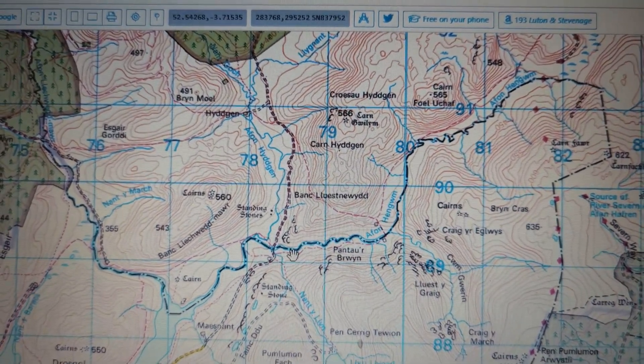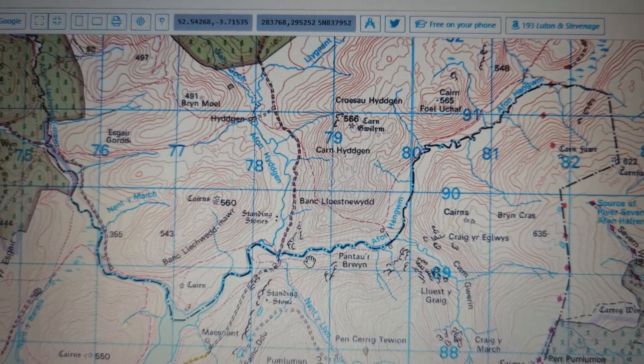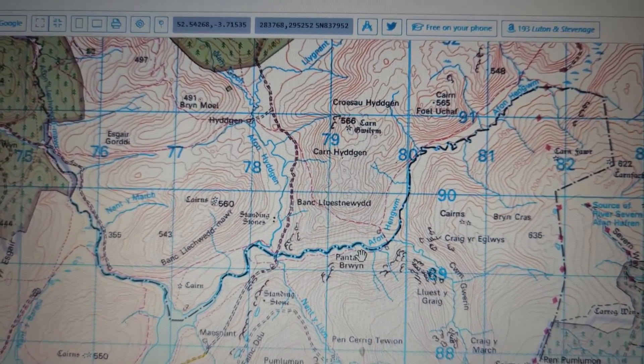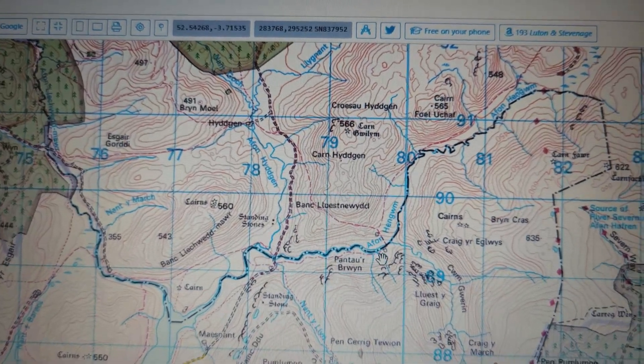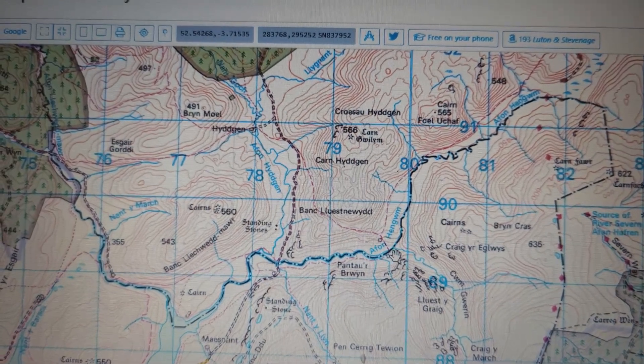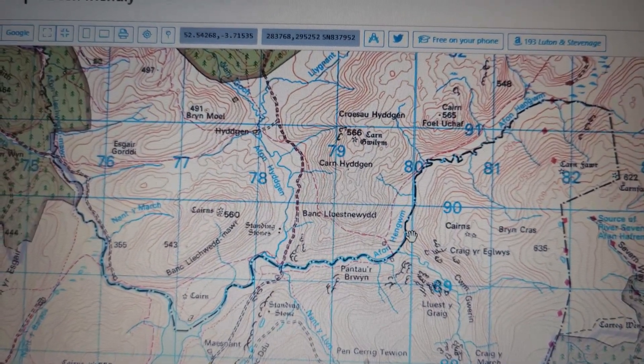Then you enter what I consider to be the real jewel of the walk - this is the Henguin Valley. Absolutely stunning, stunning place. You'll see there's a path marked to the south, but this has a habit of just disappearing, and it can get pretty boggy even in summer. So make sure you're prepared, make sure you've got good boots, and make sure you've got GPS as well, because it's quite easy to get lost here. But it's well, well worth it - it's just so beautiful.